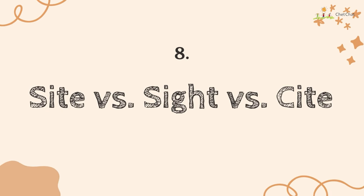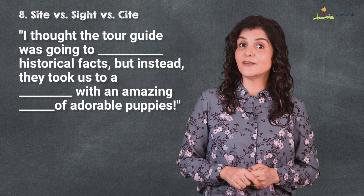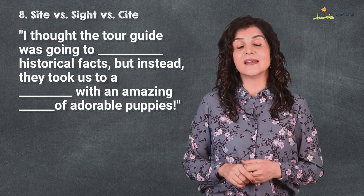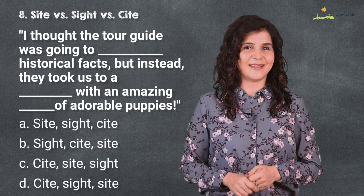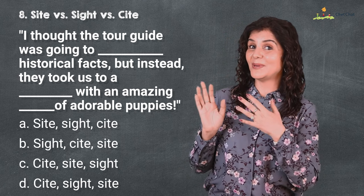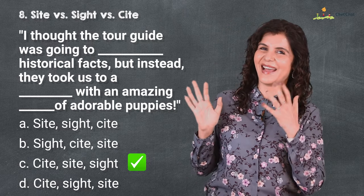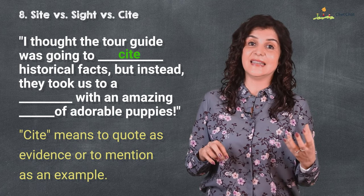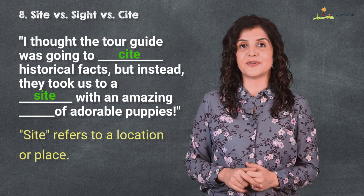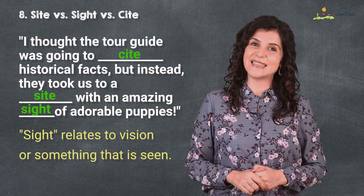Number eight is 'cite' versus 'site' versus 'sight.' I thought the tour guide was going to cite historical facts, but instead they took us to a site with an amazing sight of adorable puppies. This is quite a sight! 'Cite' means to quote as evidence or mention as an example; 'site' refers to a location or place; and 'sight' relates to vision or something we can see.